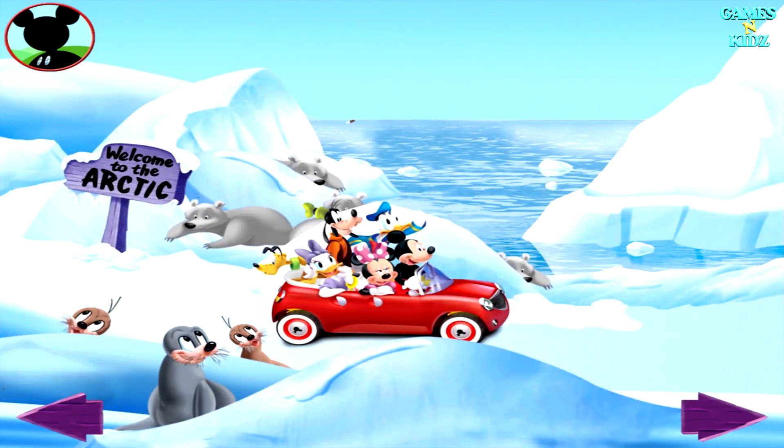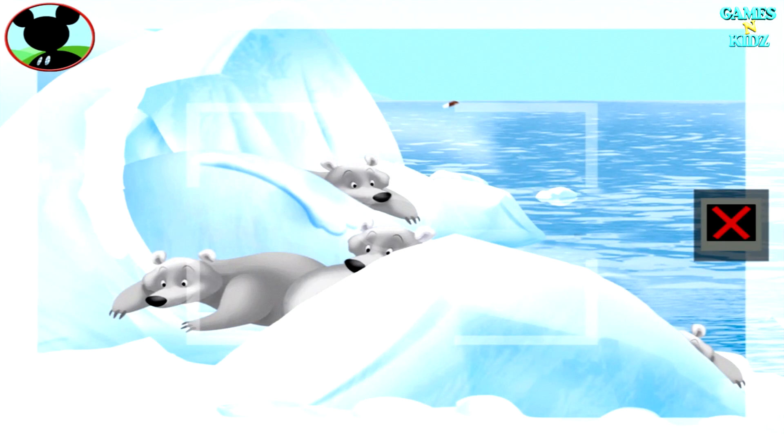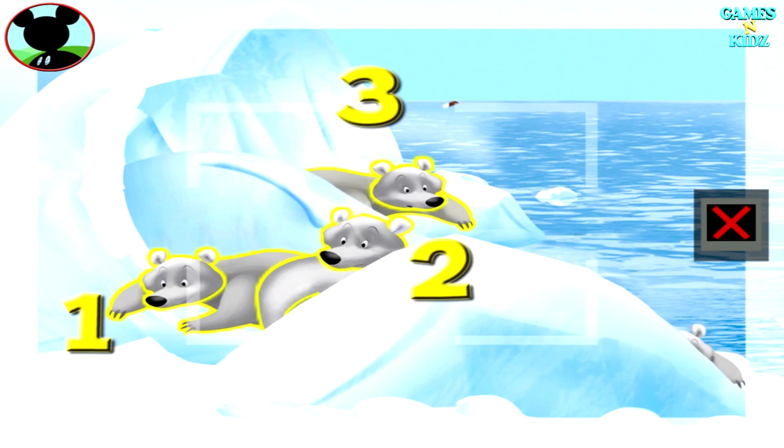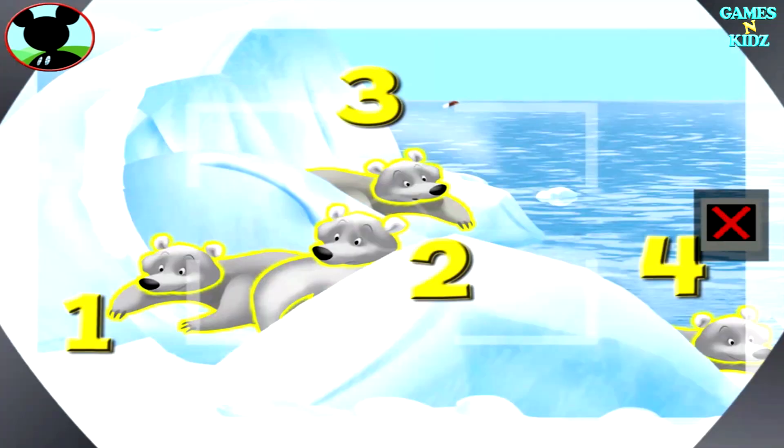Oh boy! I'd love to get a group shot of four animals! Those are polar bears! Is this a group of four? Touch the animals to count them. One, two, three, four. Now tap the camera to take a picture. Say cheese!